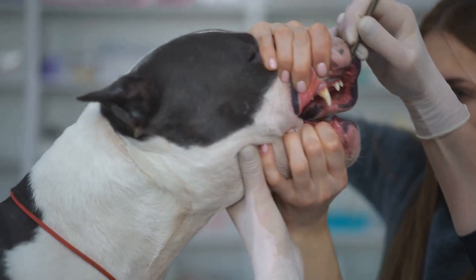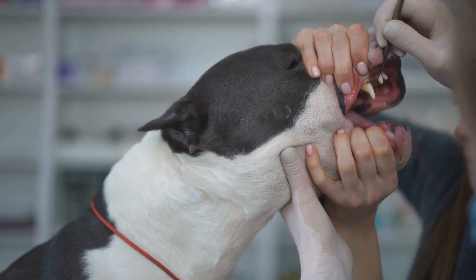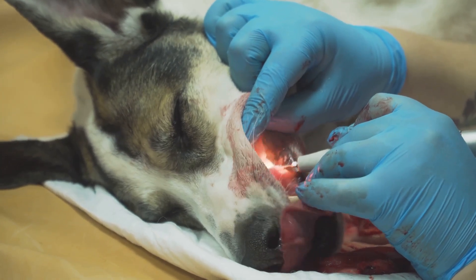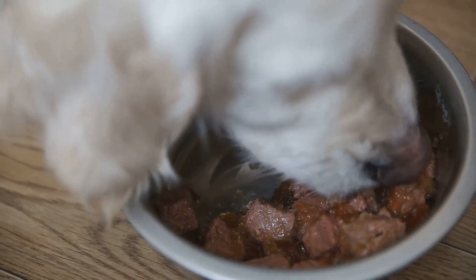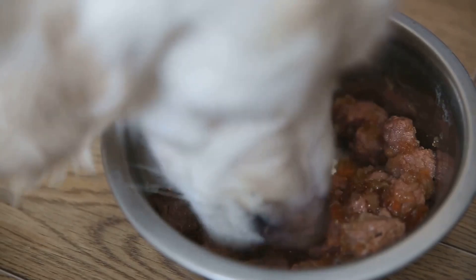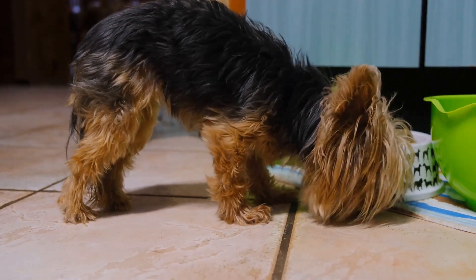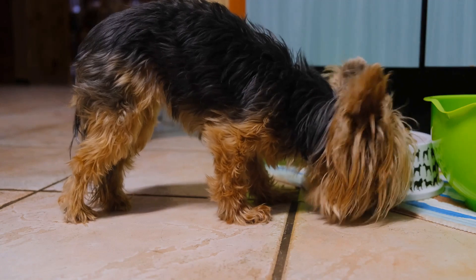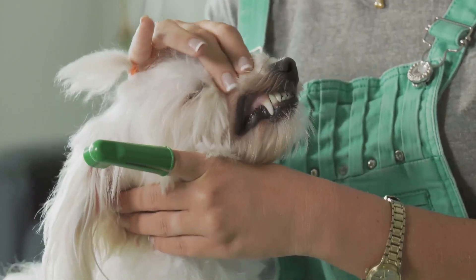The first line of defense is professional teeth cleaning. This process, carried out by a vet, can remove plaque and tartar buildup, which are often the culprits behind that unpleasant smell. Next, let's talk about diet. Just like humans, dogs can benefit from a balanced diet for better oral health. Avoid giving your dog too many treats or human food, which can lead to bad breath. Instead, opt for high-quality dog food that's designed to promote dental health.